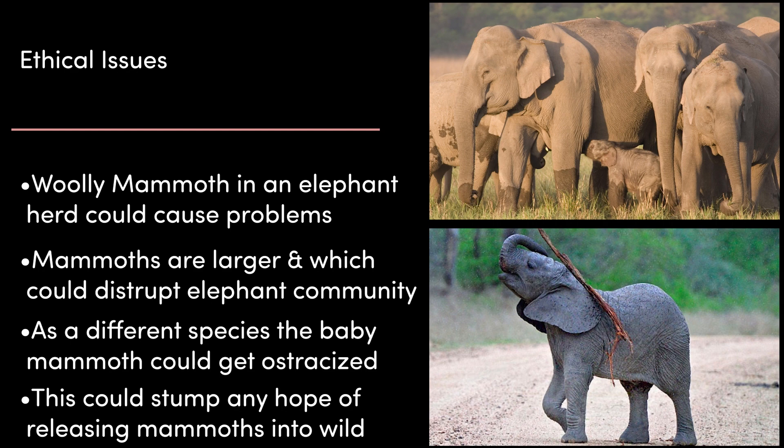Being born as a different species could be detrimental to the mammoth and its surrogate mother. You could think of this as being similar to a human giving birth to a Neanderthal — whilst similar, humans would implicitly recognise the child as different. There's widespread concern that a mammoth baby could be treated poorly or even ostracised by the herd, possibly even by its surrogate mother. If this happened, the mammoth would be unable to form the social bonds and learn behaviours necessary for survival, which would stunt any chance of reintroducing them into the wild.